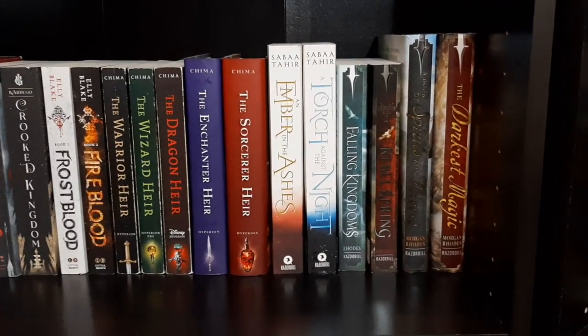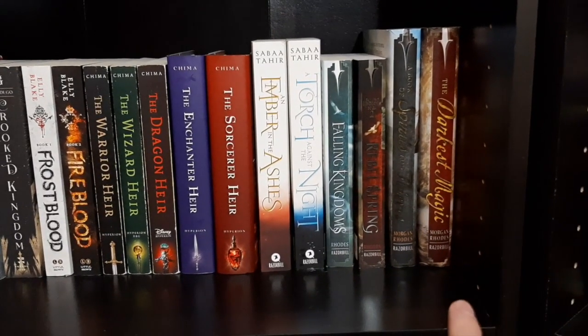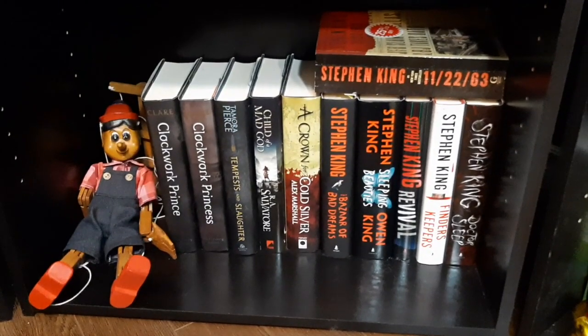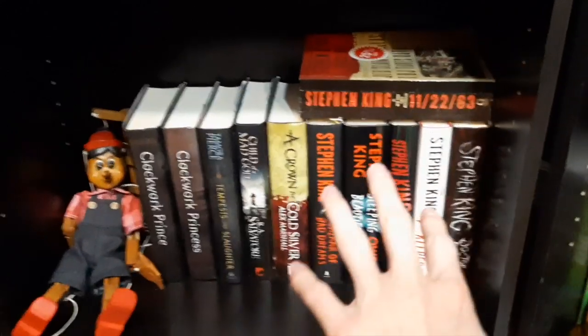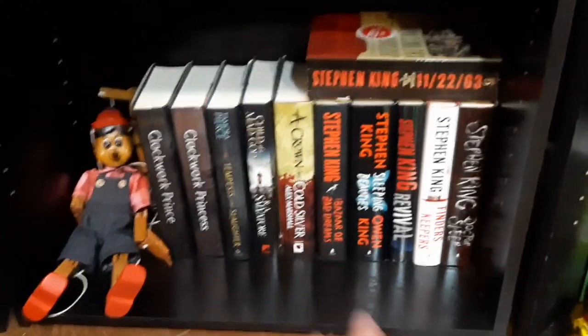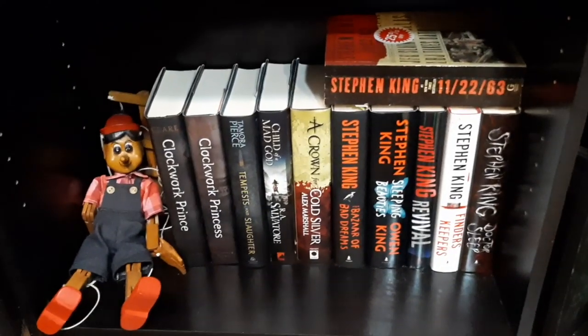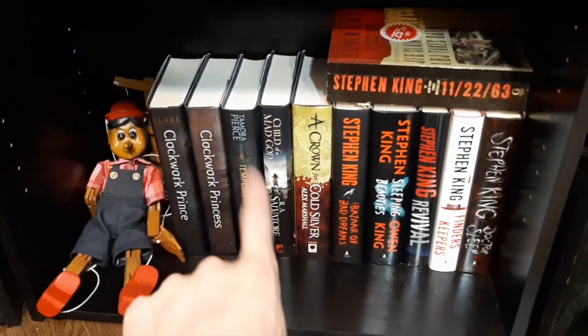Then the first two books in the Fallen Kingdom series and the first two books in the prequel series. On the bottom shelf, we have His Marionette — fitting since this is kind of our horror shelf with Stephen King all over here. So creepy marionettes, creepy books. And then we have Clockwork Prince, Clockwork Princess, and then Tempest and Slaughter and Child of Mad God.